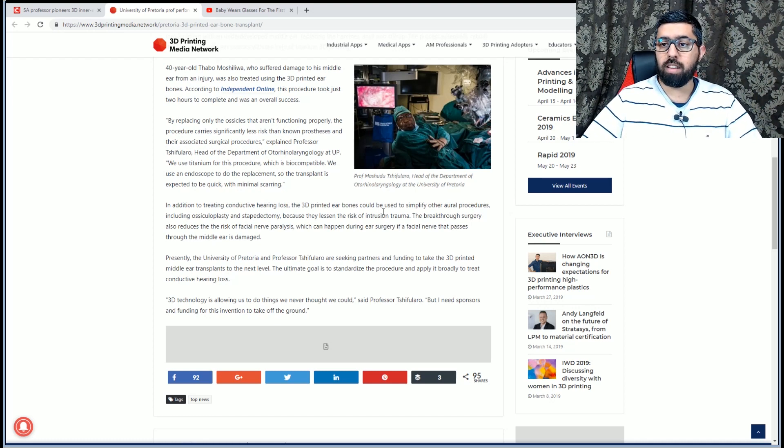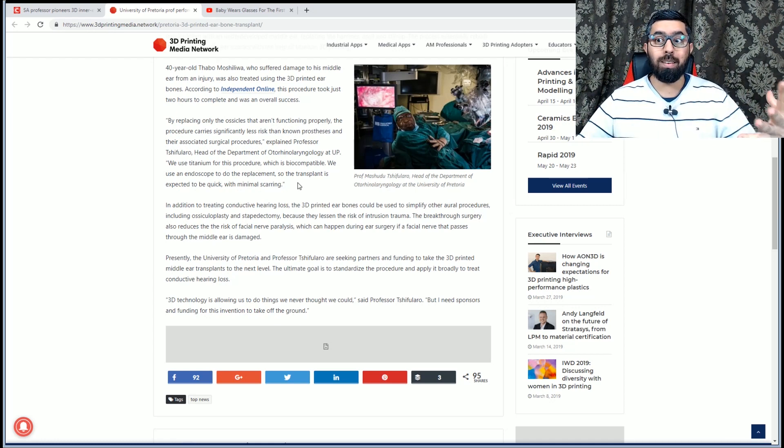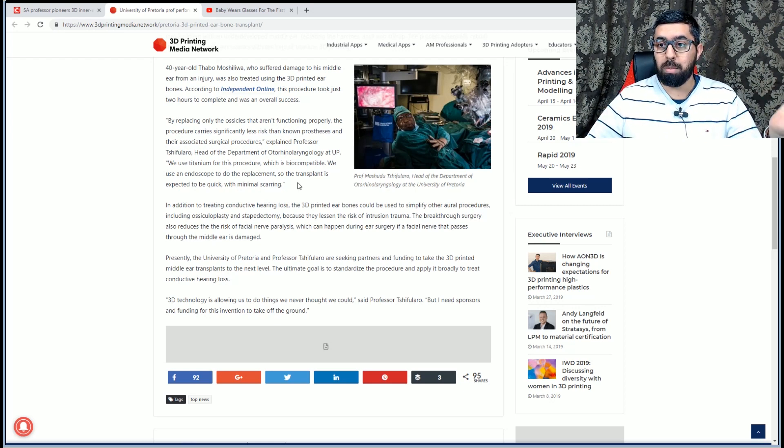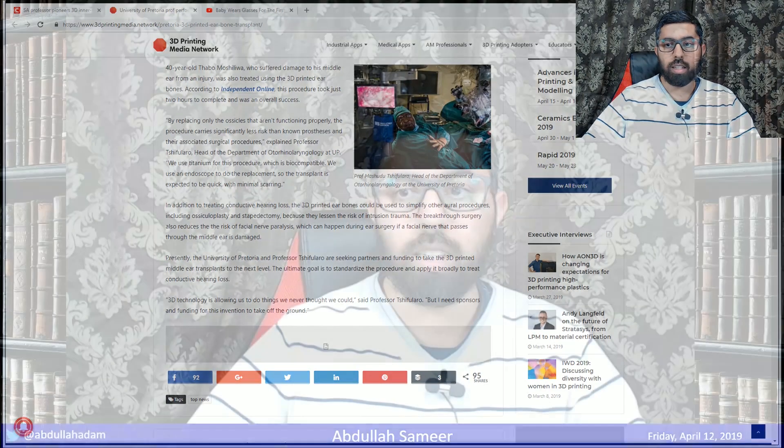They found a unique and innovative way to replace ear bones using titanium — 3D printed to the exact shape needed. It's made in a machine, so you don't need a donor; you can make it from nothing. This breakthrough surgery also reduces the risk of facial nerve paralysis, which can occur if the facial nerve passing through the middle ear is damaged — making it a much simpler procedure compared to previous ones.